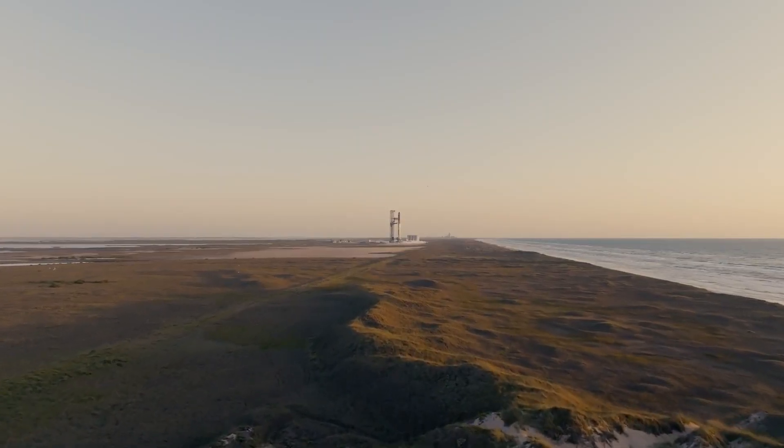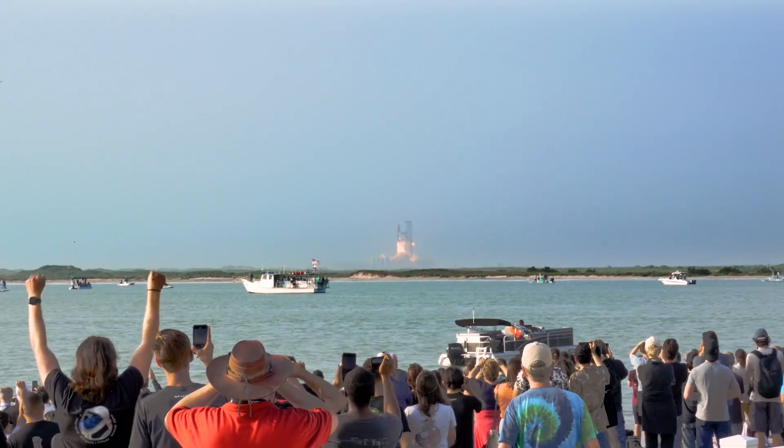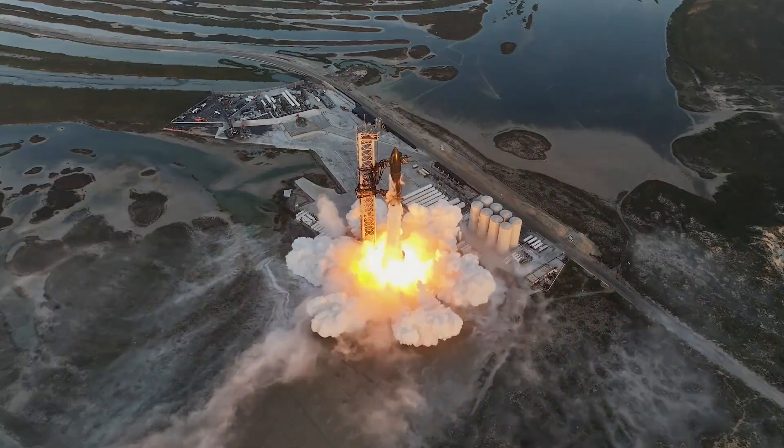For example, on April 14th, 2023, the FTS was installed and less than a week later, on the 20th, we watched the first flight of Starship. Also, on the more recent flight, the FTS was installed on November 11th with a launch attempt on the 18th.